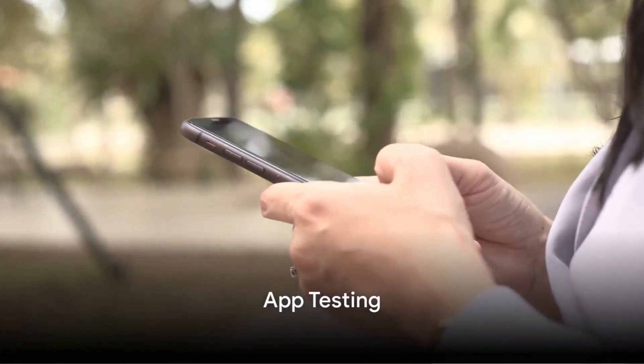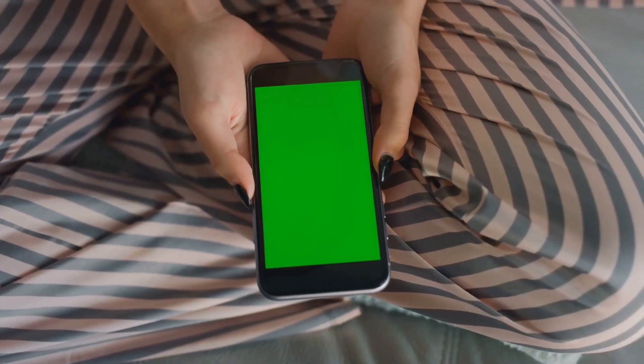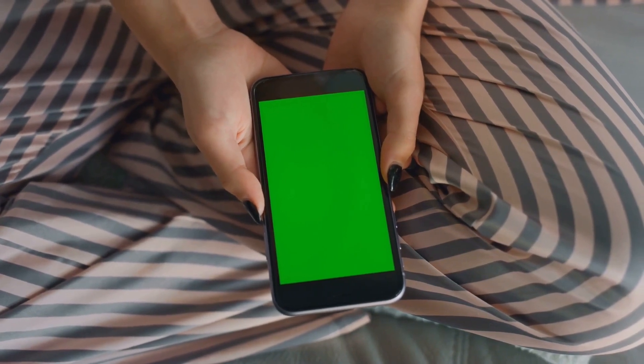Next, app testing. Have you ever wondered how apps become so user-friendly? That's where you come in. As a beta tester, you can help developers fine-tune their apps before they hit the market.